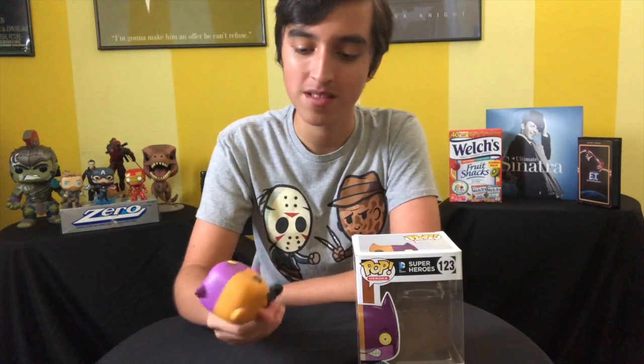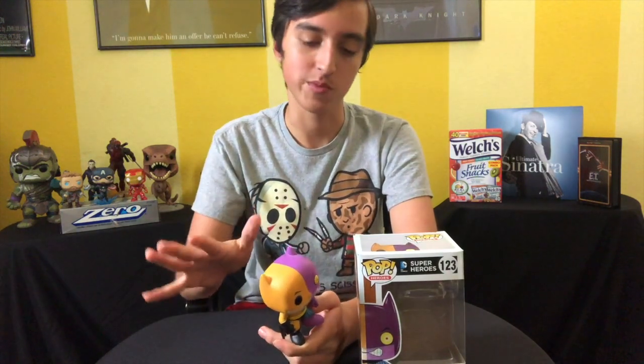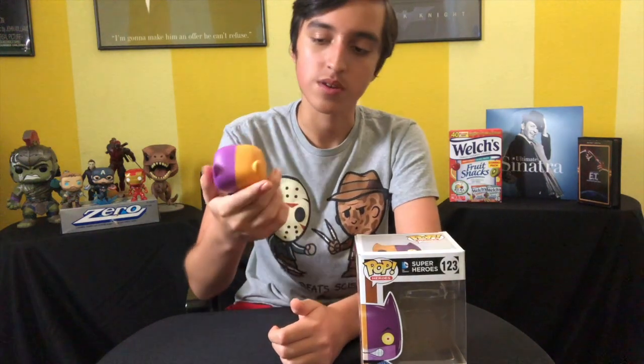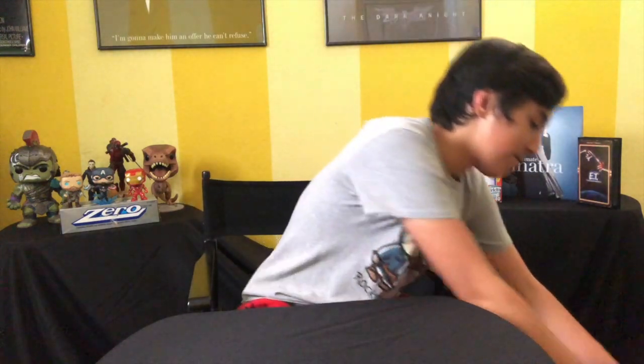Now the next one is Two-Face Batman. It's funny because I got this one for probably $5 — it was on sale at GameStop, and I was just in one of those moods where I felt like I needed to get a pop. I wouldn't say it's my favorite Batman pop, but I like it. I know there's a Joker one and a Penguin one from the same line and all that good stuff.